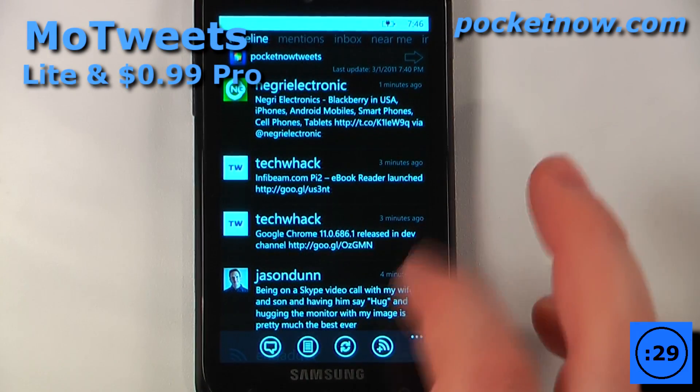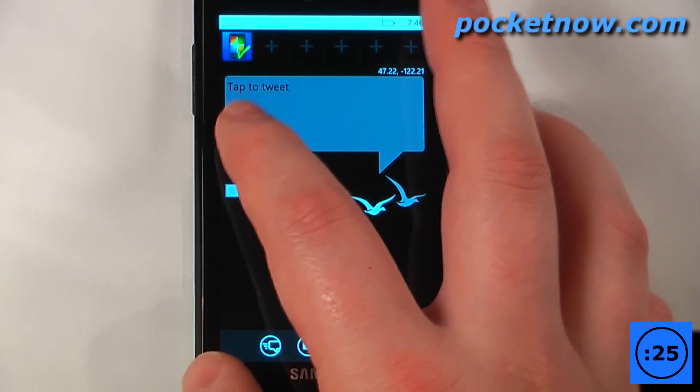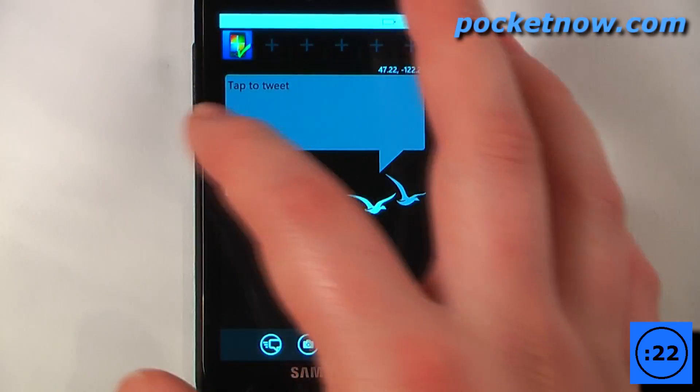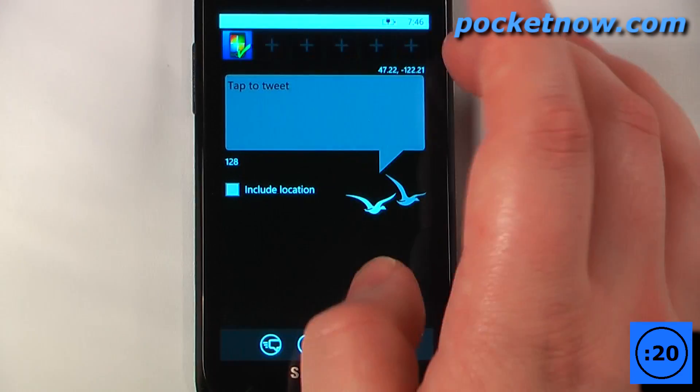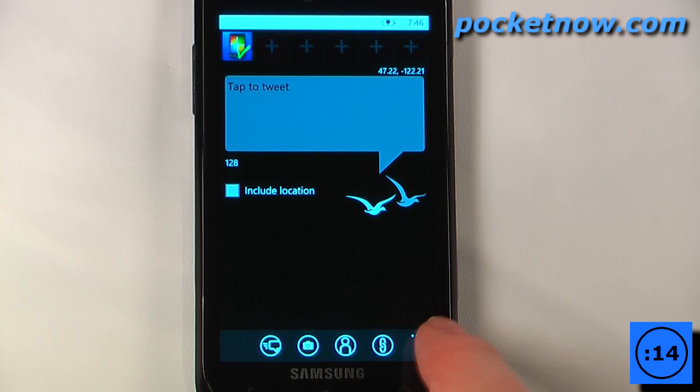MoTweets is a great Twitter feed application that allows you to update your status on the fly directly from your Windows Phone 7 device. So we can tap here, we can add multiple accounts, so if we wanted to add our update directly to multiple accounts we can do that, we can include our location, add an image, and we can also select direct contacts and shorten the URL.